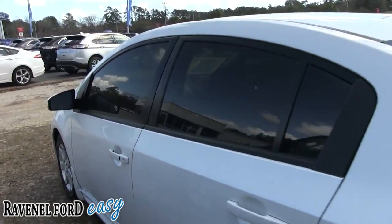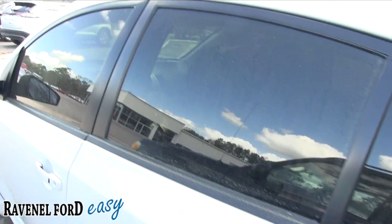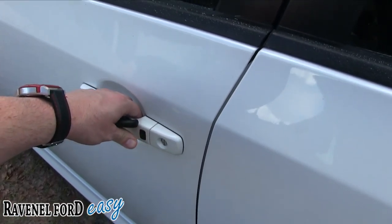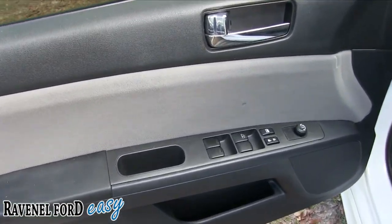Back tires are in good shape. It does have a smart key — how about that! Just walk up, put your finger right there, boom — unlocks. Pretty cool. Power windows, power door locks, power mirrors.